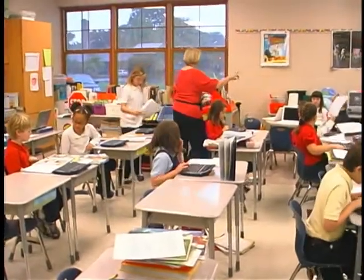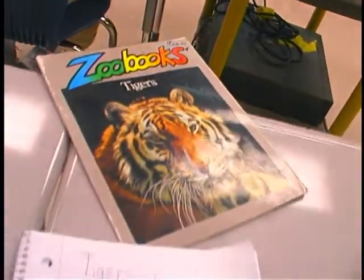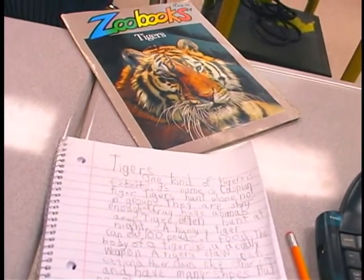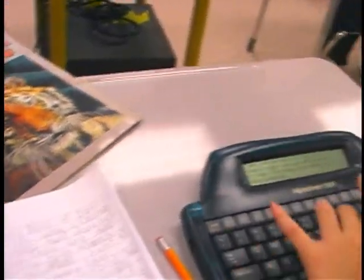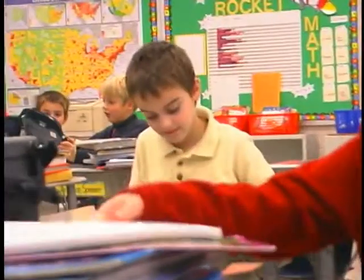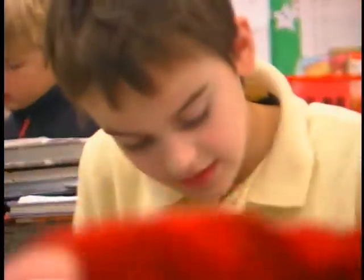They love to get on the computers. We have some games to reinforce some of the skills that they need, but we also use it a lot for word processing. They learn that, and I think it teaches them to be better writers — they get interested in it. We also publish them and have them decorate or find a picture on the internet to add to it. I think it has added a lot to their life.